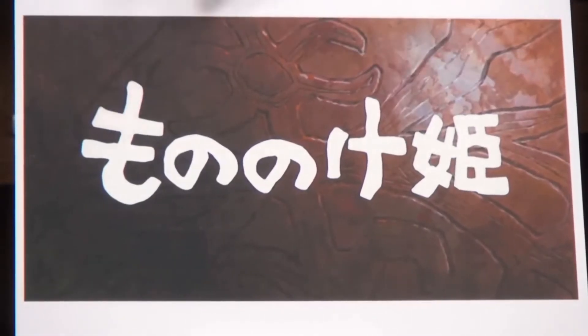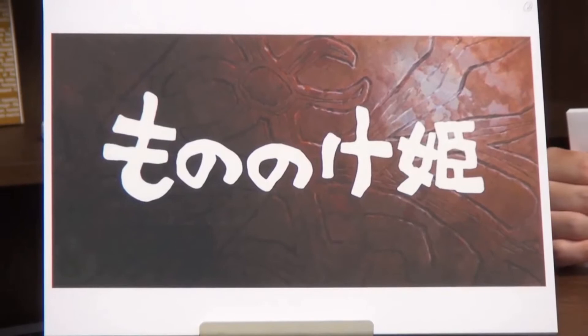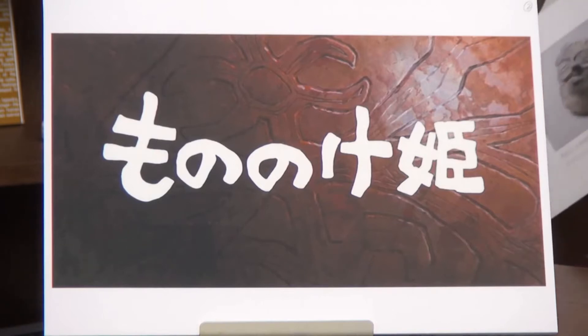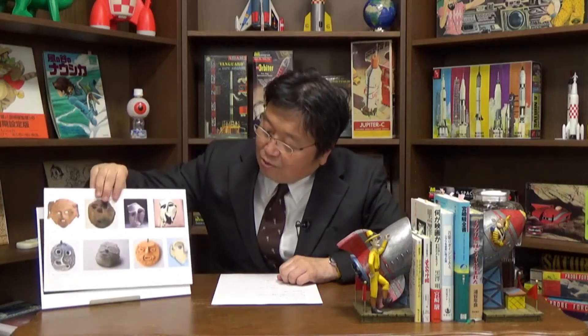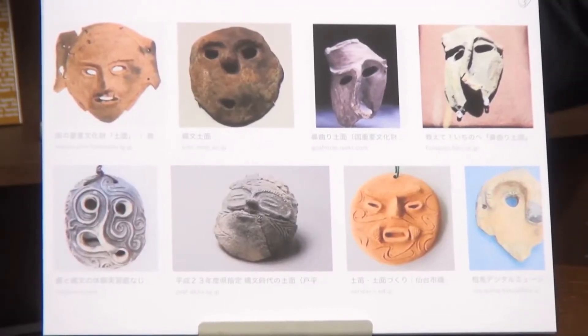As you can see, a huge text that says Princess Mononoke comes out on a screen, and you can see the patterns drawn in the back of it. This is a clay mask — a type of mask which has been excavated from a ruin of the Jomon period and worn by its people, a mask made by burning its surface. You can find these images on Google.